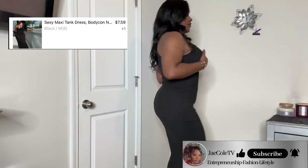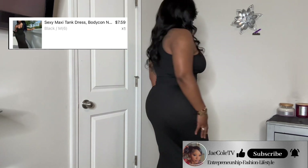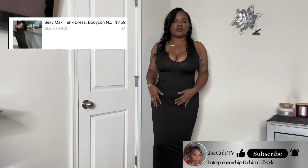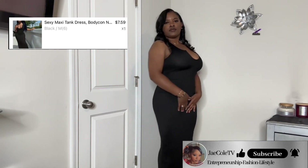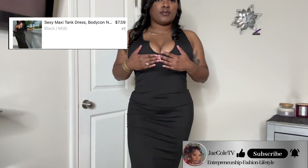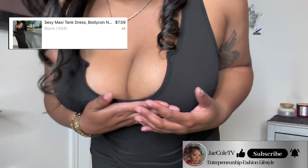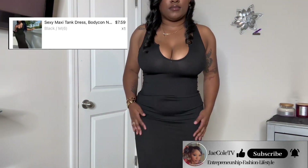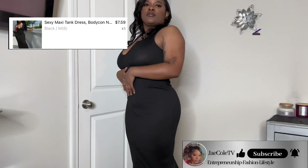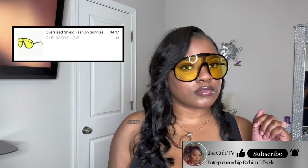This dress was too sheer for my liking. It's cute and tall girl friendly, but just too see-through — you have to wear undergarments with this dress. I paid seven dollars and 59 cents for it, and it's worth that, but it was too sheer. It's ribbed with little stripe textures. I give this dress a 6.5 out of 10. I'm gonna wear a bra with this — if you don't, the whole world will see your goodies.